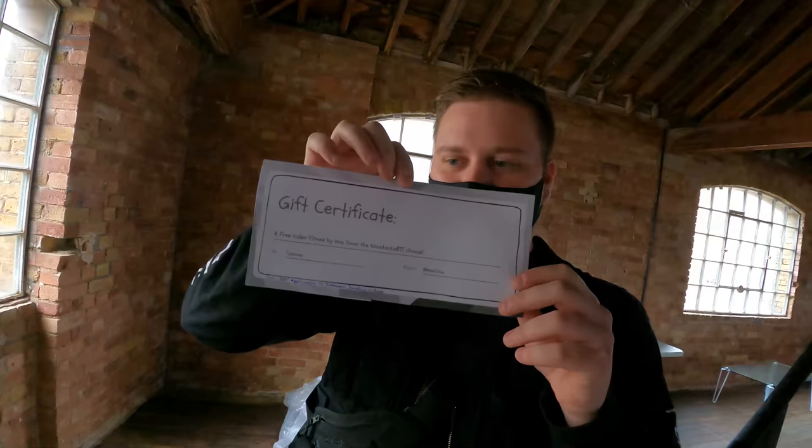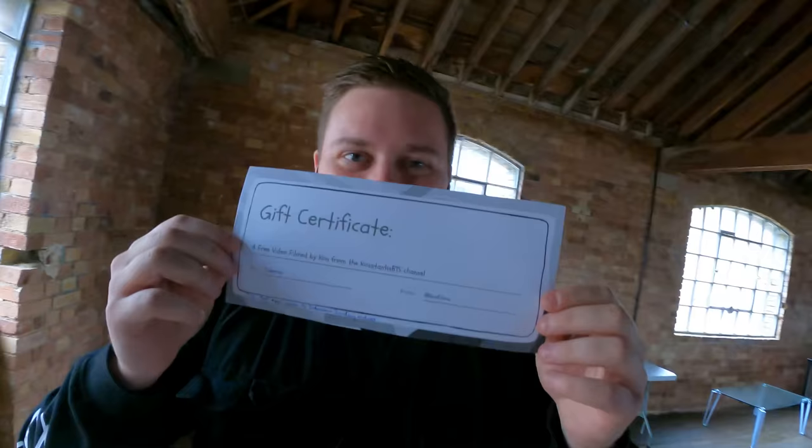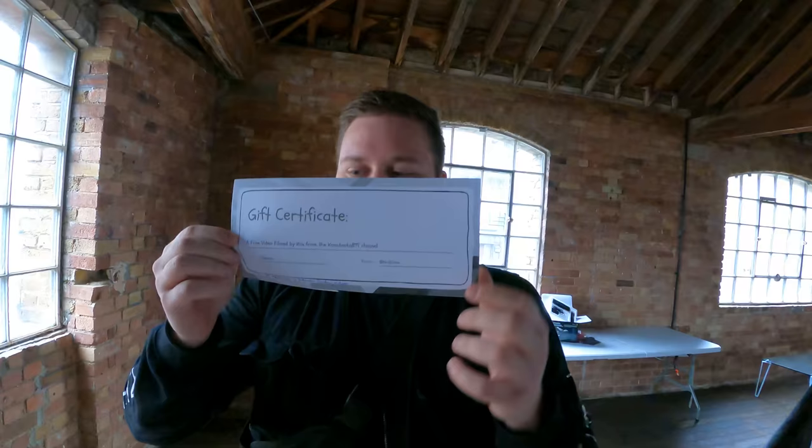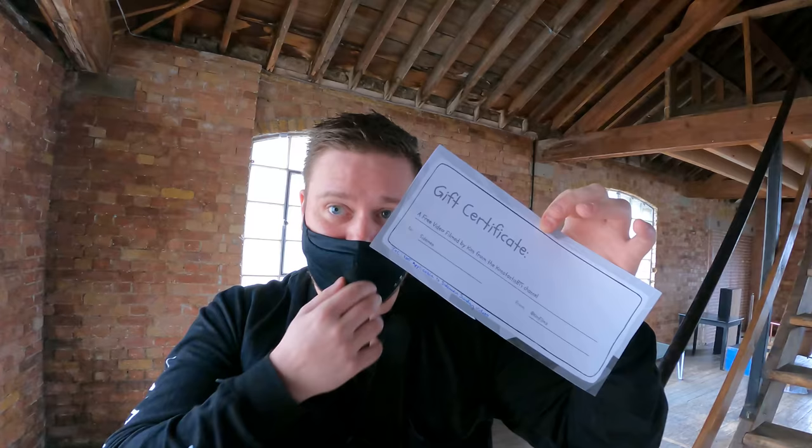I brought the boys a gift certificate — it says a free video filmed by Con from the Konstantin BTS channel. So to the Sidemen from ConFilms. Read the terms and conditions — the T&C: not applicable to Sidemen Sunday videos. That's important because that's big budget stuff. I'm hoping whoever I give this to — whoever's cutting my hair — will be nice to me. I see, it's like a bribe to stop them from messing up your hair. Yes, it's a bribe.